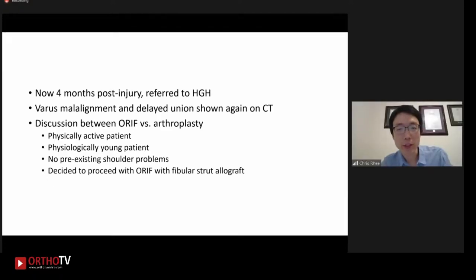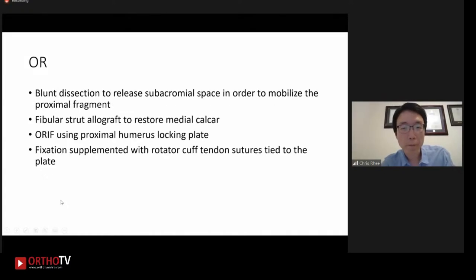As you rightly mentioned, one of the main problems we thought we would encounter would be the lack of medial support due to the chronicity of the fracture in a varus malalignment. There was no good medial calcar support shown on both the x-ray and the CT scan. And also, because the proximal fragment is in varus for such a long time, the rotator cuff will be quite shortened and contracted. So this would make it difficult to correct the varus malalignment.